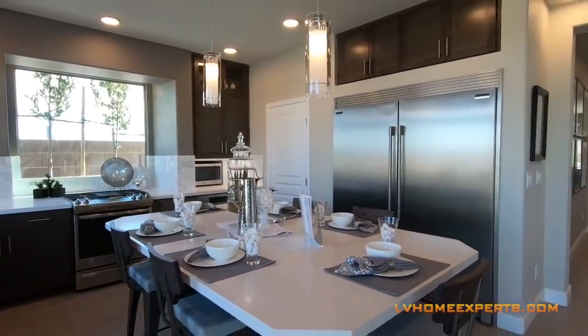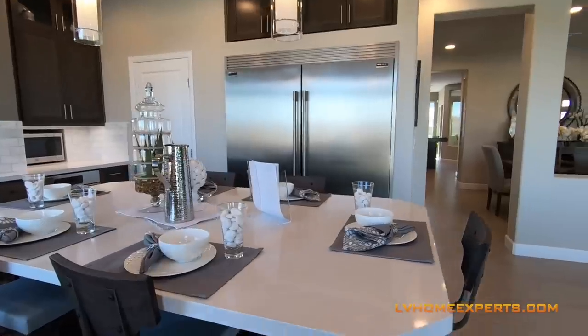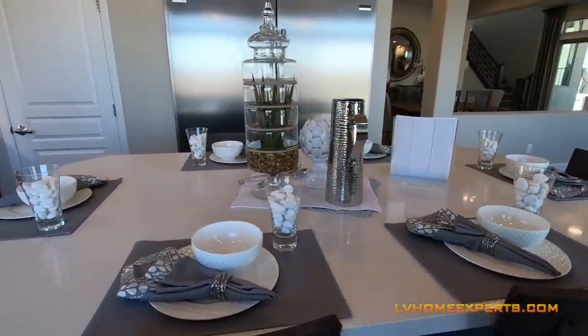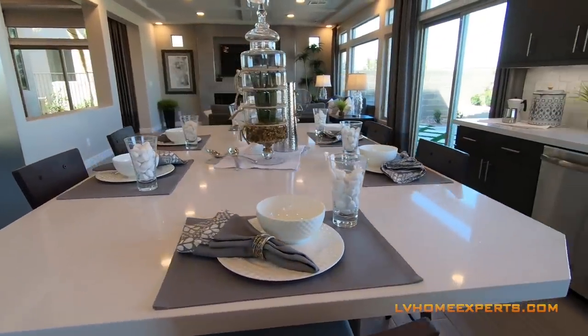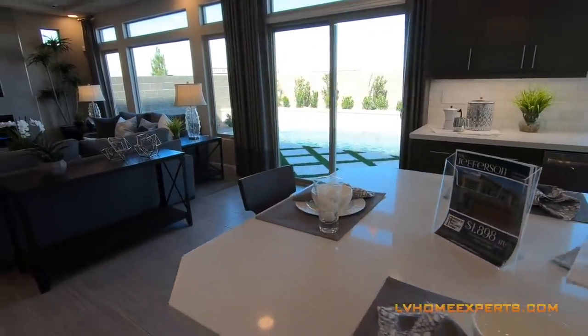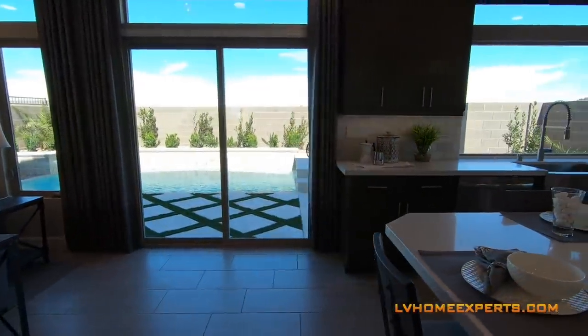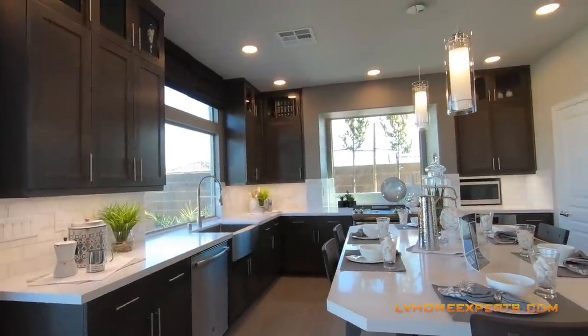Look at that refrigerator — to die for, huh? I could park my truck in there. I'm going to walk around this island here — you've got quartz on the island. It seems a lot of builders are now really using quartz, and honestly, for me anyway, it's starting to come out of style — it's just overused so much.